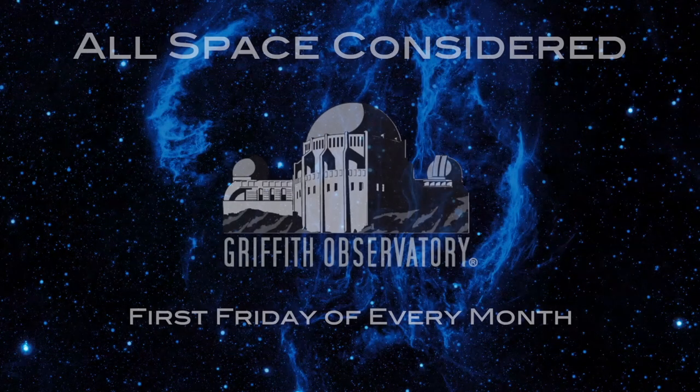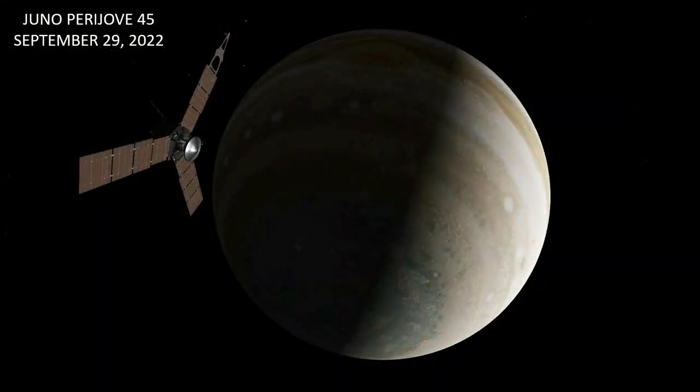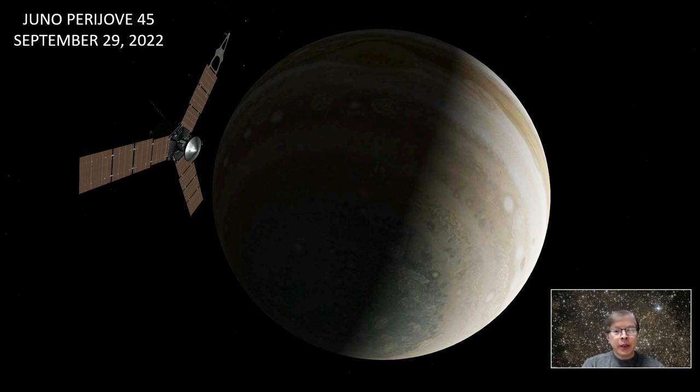Patrick, we have another spacecraft flying around out there at Jupiter that did something exciting recently. That's right — this is the Juno spacecraft, NASA's mission to the planet Jupiter. This spacecraft has been orbiting Jupiter since July 5th of 2016.